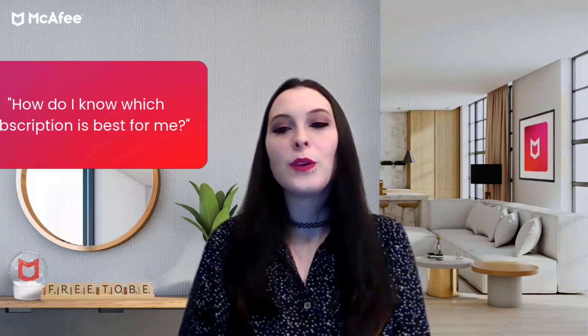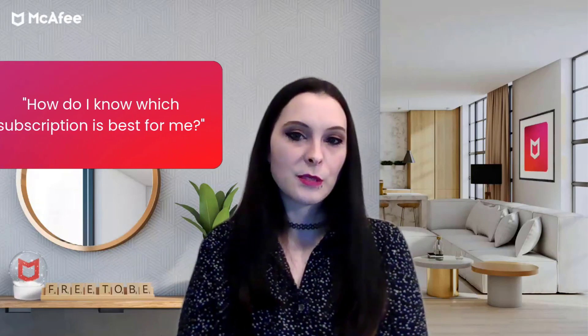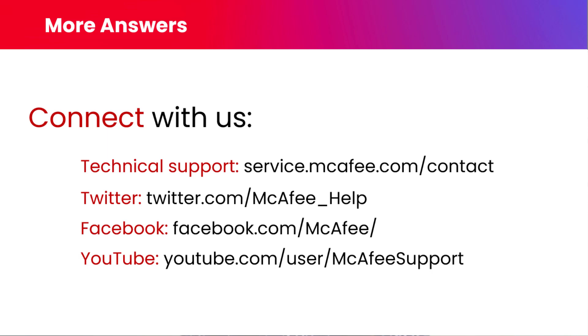We'll include links to all of these in the recording of the webinar. Our final question is: how do I know which subscription is best for me? This might vary from customer to customer, so what I recommend is that you go to McAfee.com and review the products and features to see which suits you best. If you don't find it there, our support agents are ready to help at service.mcafee.com/contact.